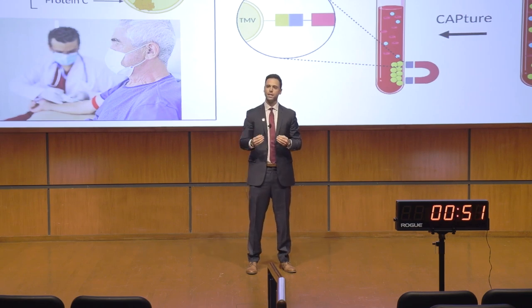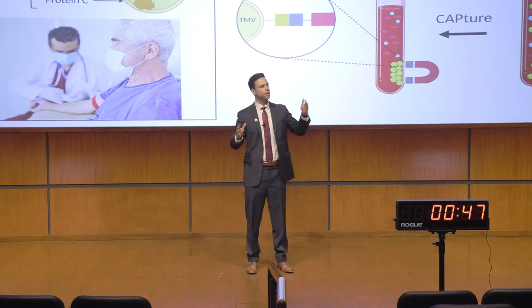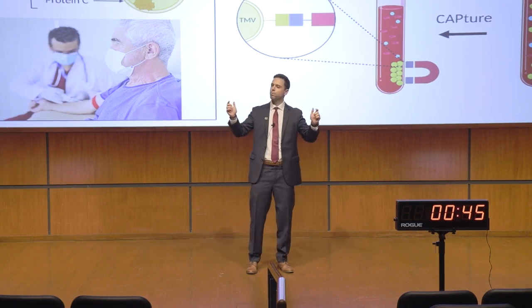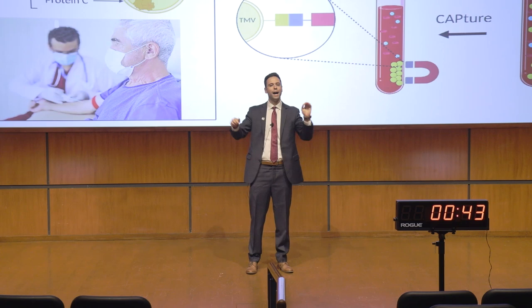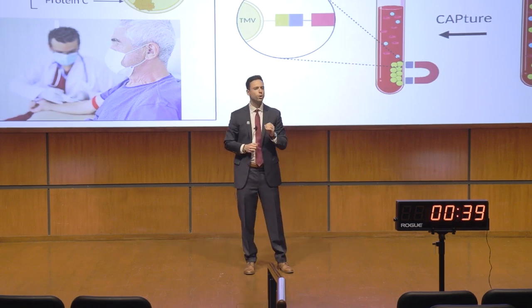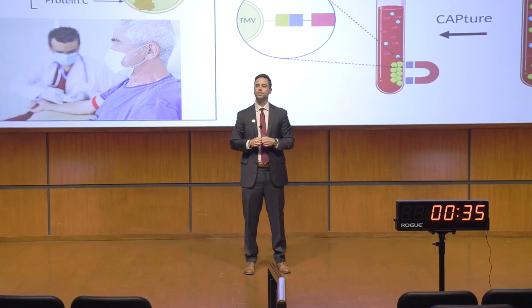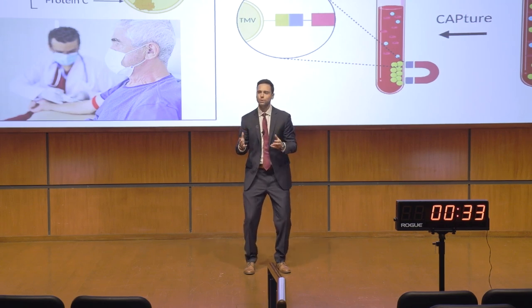We are now looking to apply the capture method to TMVs from various other cancers, specifically at early and late stages, which will provide a panel of markers for highly sensitive and accurate cancer diagnostics. Physicians will be able to harness this information one day to test your blood for the presence of such TMV markers during a simple yearly physical.